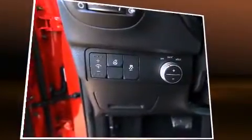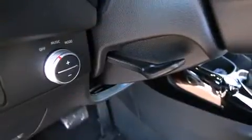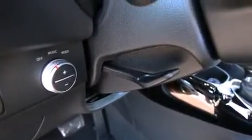Storage solutions are integrated throughout the interior, demonstrating thoughtful attention to detail. With high-intensity discharge headlights illuminating your path, you'll always appreciate maximum visibility.